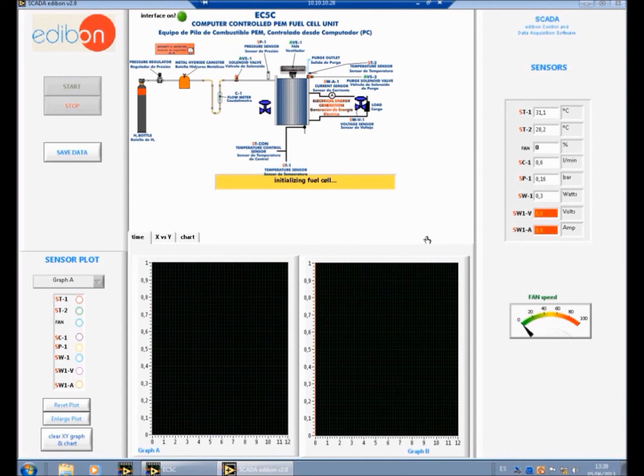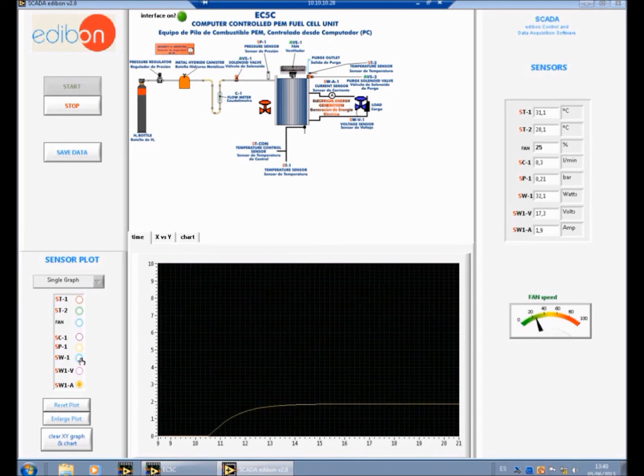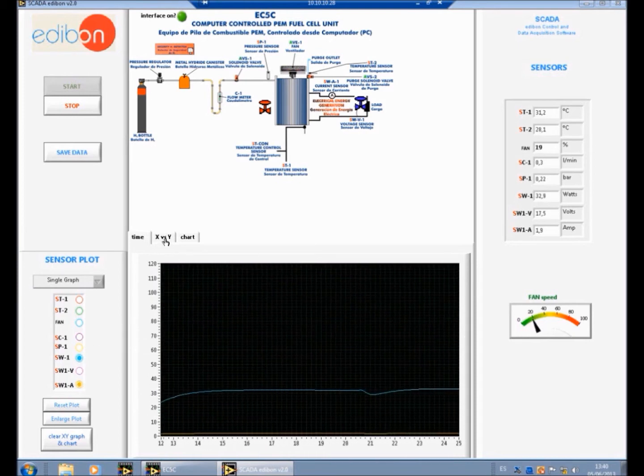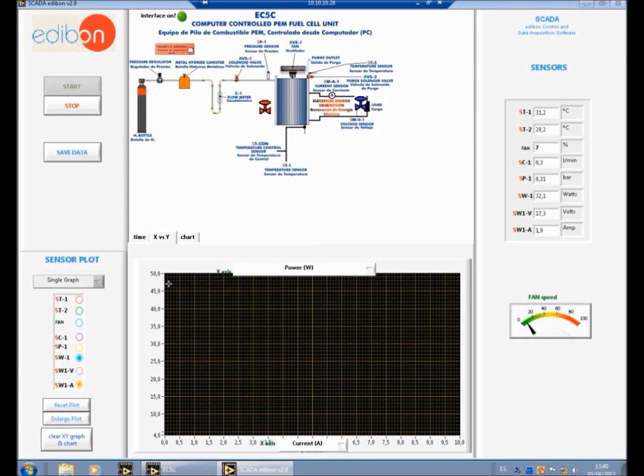Now we are able to read the information from the sensors in the unit. As an example of a practical exercise, we will look at the graph of power versus current in the hydrogen fuel cell. First select single graph and choose the sensors to be plotted. Next select the X versus Y graph and select the parameters for the X and Y axes. The scale of the graph can be easily adjusted by simply typing in new numbers. Now press Save Data. You can adjust the time between data points by typing in a number. Set the frequency to zero because we will be taking the data points manually using this button.